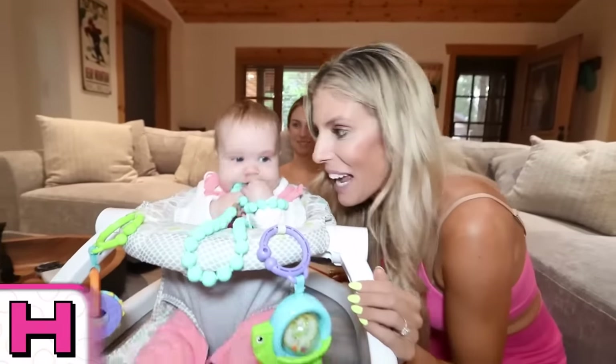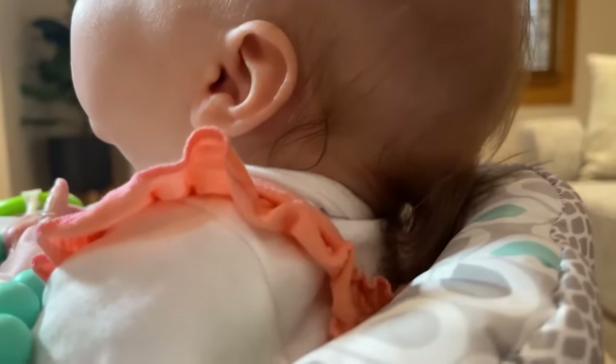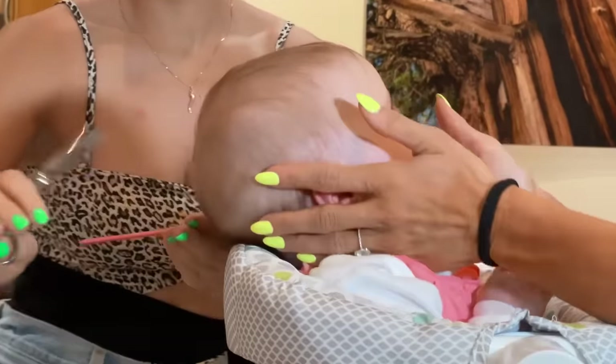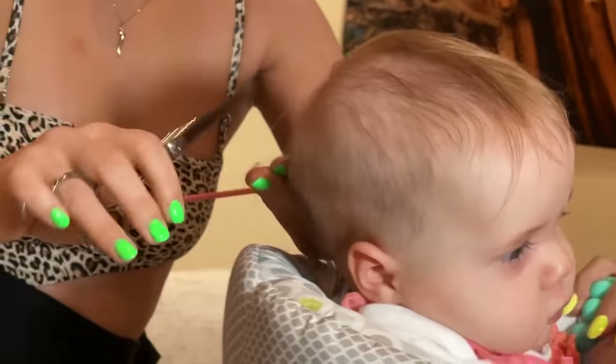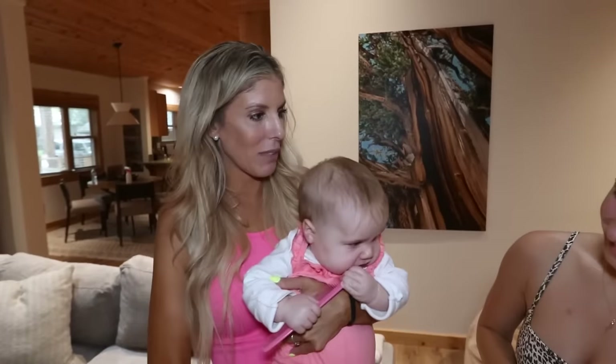H is for haircut. My cousin Nicole is going to give you your very first haircut. Zadie's got a little mullet going on in the back, and Nicole's going to fix that. And just like that, Zadie has her first haircut. Thank you so much, Nicole. I think Zadie likes her comb, though. Is it okay if she keeps that? Sure.